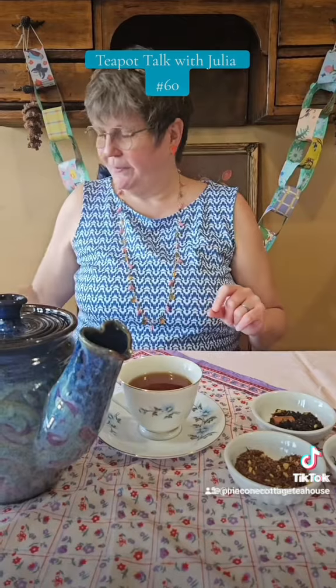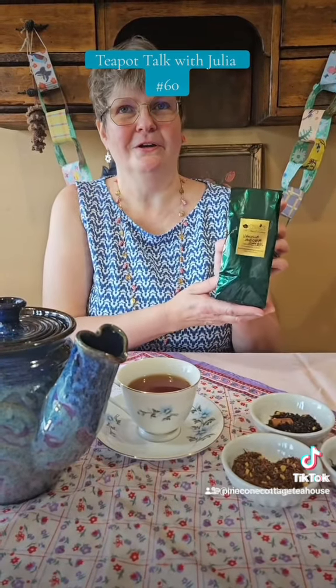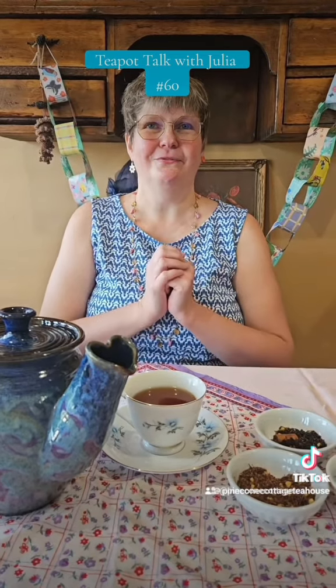You can also buy both of these teas and all of our teas at Pinecone Cottage and try your own blends. If you'd like to see more experimenting with tea and what we can do with it, come to our class on Friday, and we will see you at the tea house.